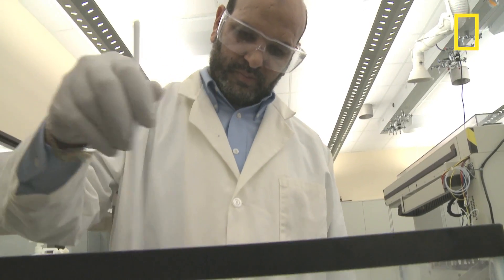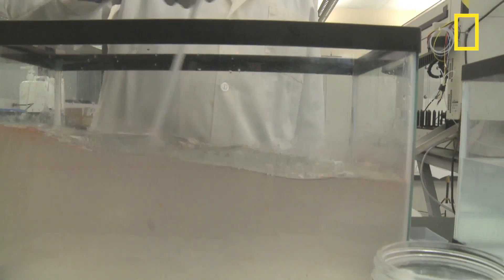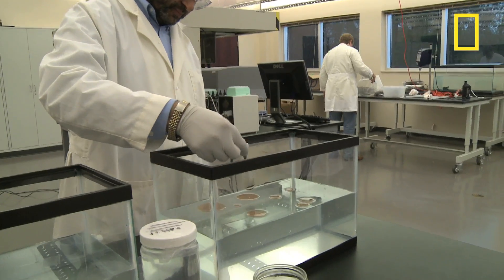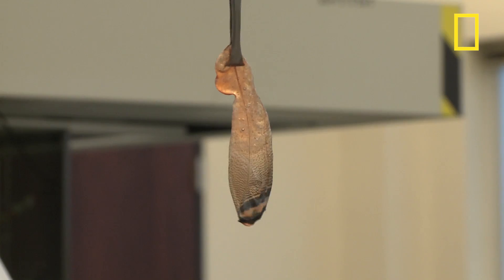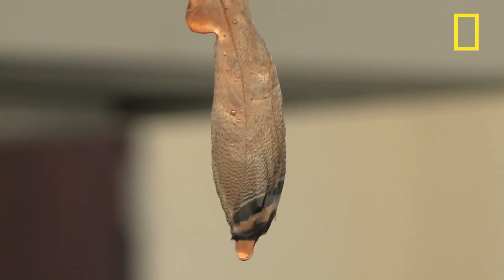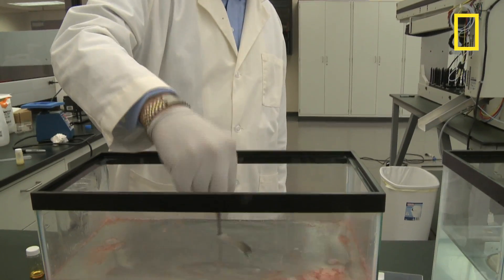Now the researchers are trying out the unique mixture in the lab. A feather is dipped in oil and seawater in a tank. Dipped in untreated oil, the feather is like a sponge, soaking up the reddish oil. But in the tank with oil and the successful additives, the feather comes out nearly clean.